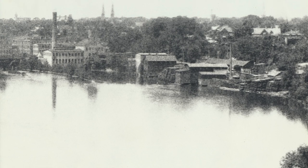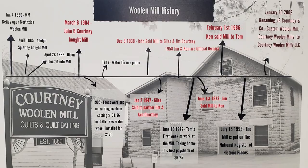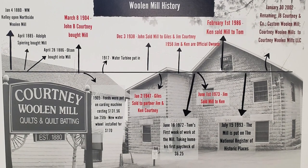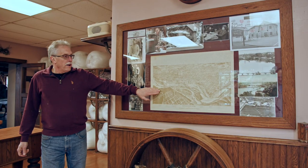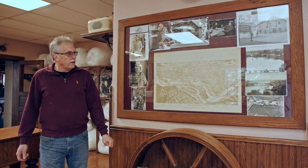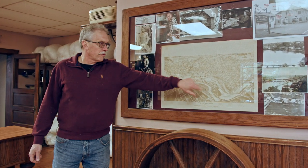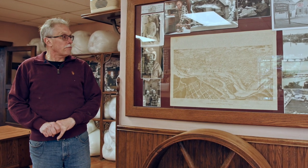You can see the lumber yard next door also. A little timeline of when Kelly Brothers ran it, to my first paycheck from back in 1972. Another map of Appleton in 1896, which you can see all the industry along the river — using the river to power all the machines, from paper mills to our mill to the flour mills.